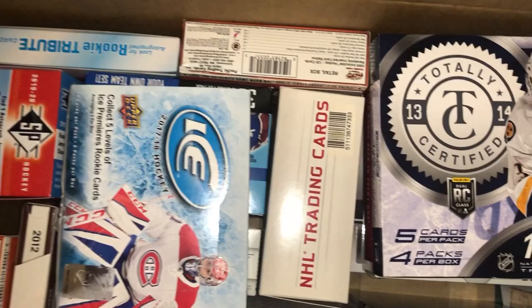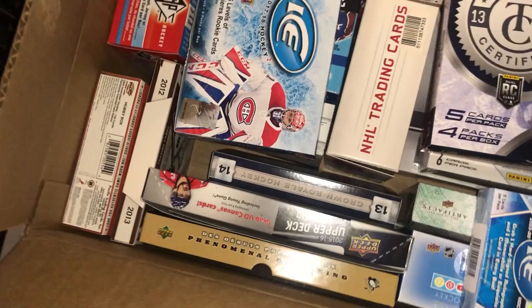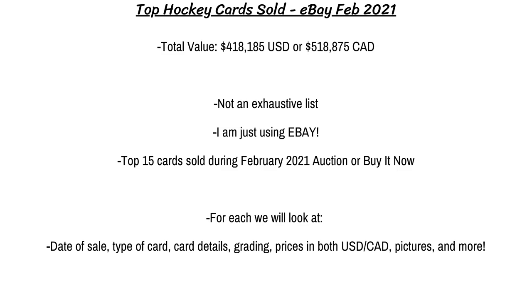This video will take a look at the top 15 most expensive cards sold on eBay in February of 2021, with a mix of new and vintage cards with various rookies, autographs, and memorabilia pieces. Please note that this is not an exhaustive list as there are other marketplaces, but this is the one I'm using for this video. I simply look at the highest price cards that sold at some point during the month.